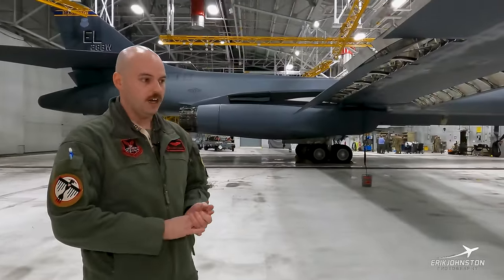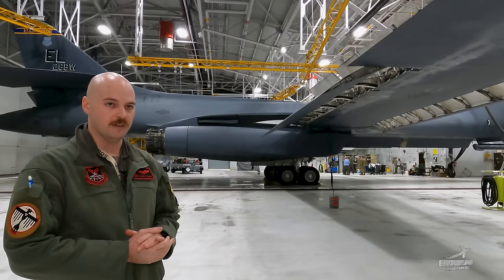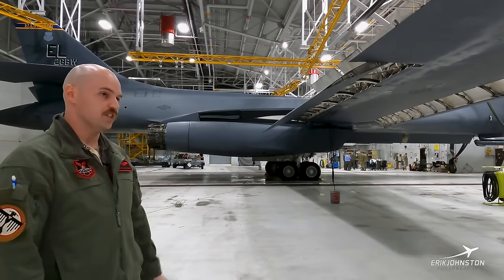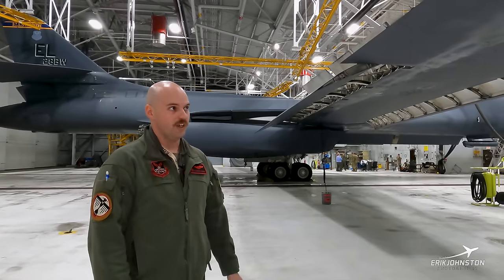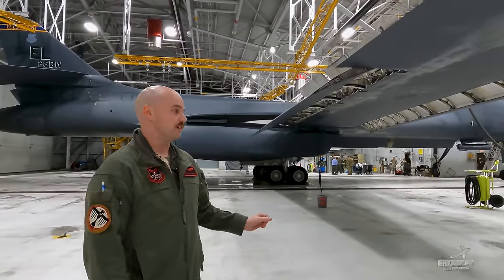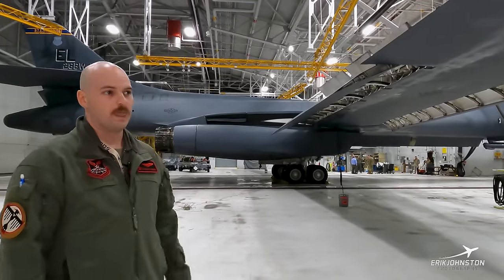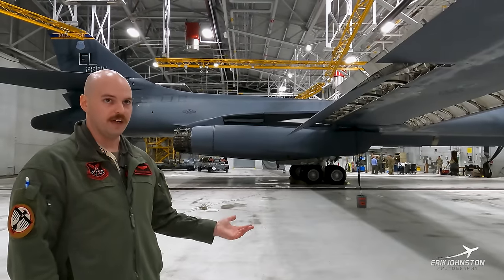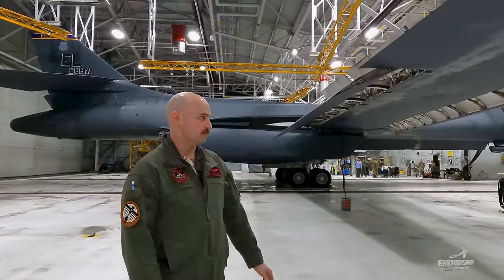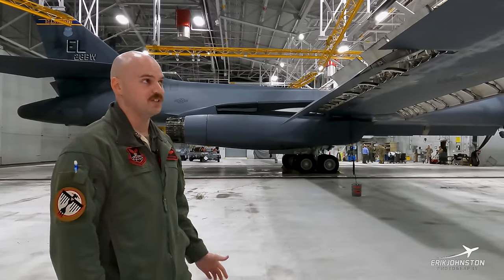Our max takeoff weight is 470,000 pounds, but our max landing weight is 346,500 pounds. If we take off extremely heavy and have an emergency — say we shut an engine down and want to land — we'd have to either burn or dump fuel to reach a safe landing weight in accordance with structural integrity. Landing an aircraft at 340,000 pounds takes 10,000 to 12,000 feet of runway. Fortunately here at Ellsworth, our runway is about 13,500 feet, but it takes a lot of runway to slow down when we're heavyweight.